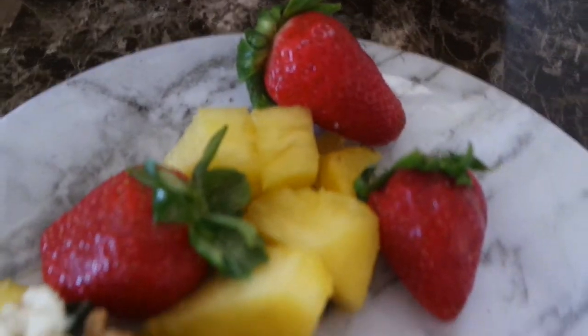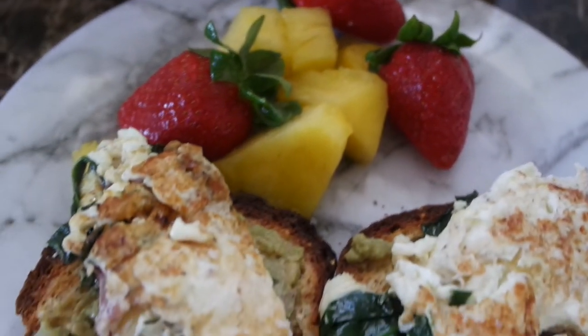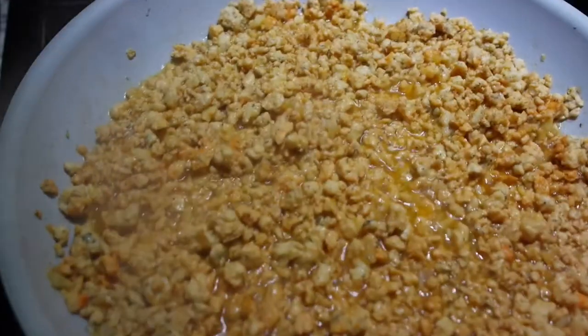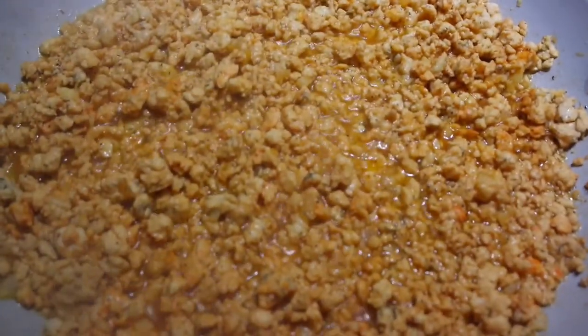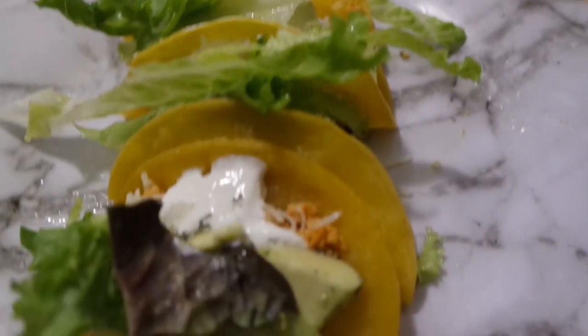Avocado toast with strawberries and fresh pineapples. And taco night using ground turkey — it tastes really good too. I used those mini shells — street tacos — with avocado, a little sour cream, a little cheese, and that's it.